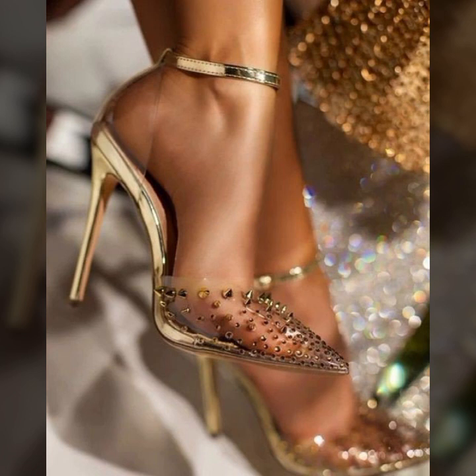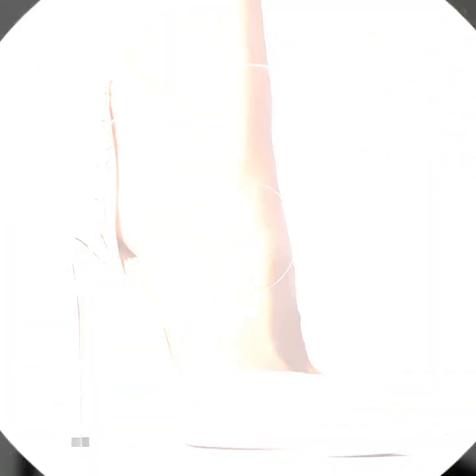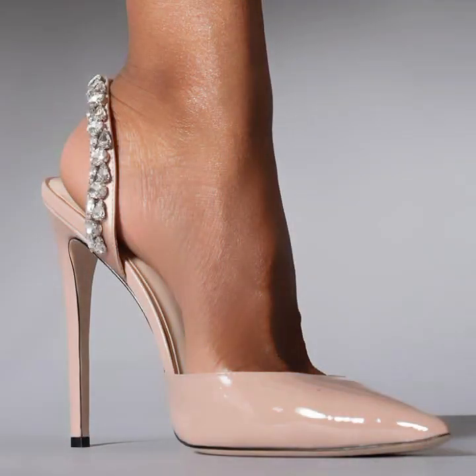...so stylish and very attractive ideas of heels for wedding wear, and a much more collection of heel ideas you will see in this video.